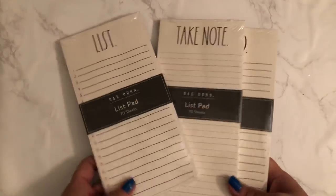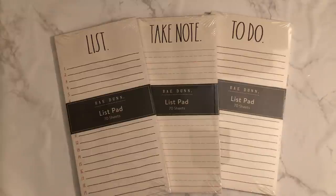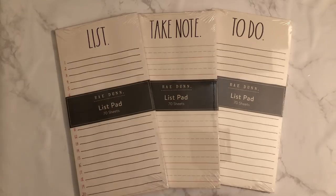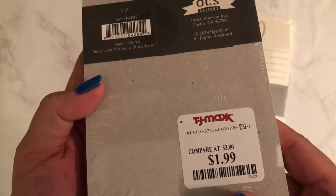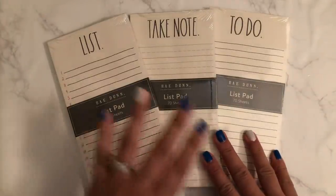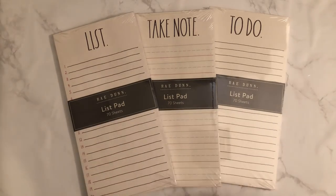I'll start with the small things from TJ Maxx. I found these Ray Dunn list pads. I plan to do something crafty with these. These were $1.99, you guys — $1.99! I've seen them once and I should have picked up two or three of each, but I only grabbed one of each.